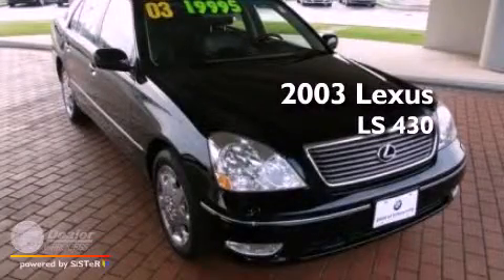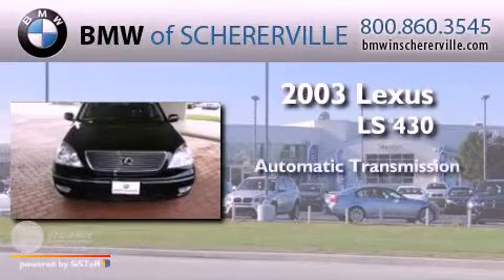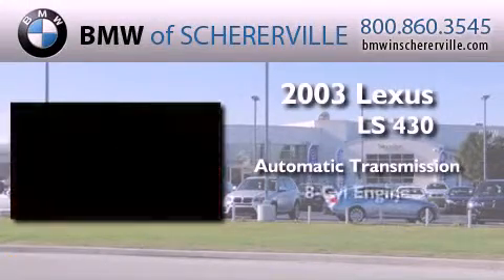This is a 2003 Lexus LS430. This four-door sedan has an automatic transmission and a V8.